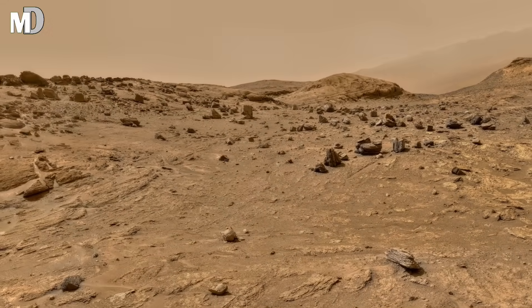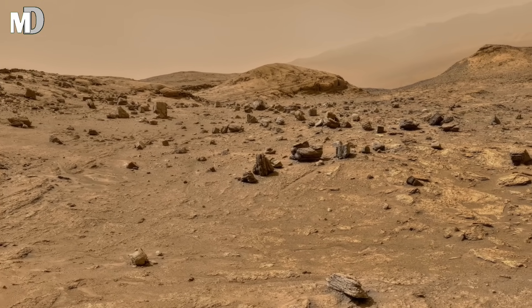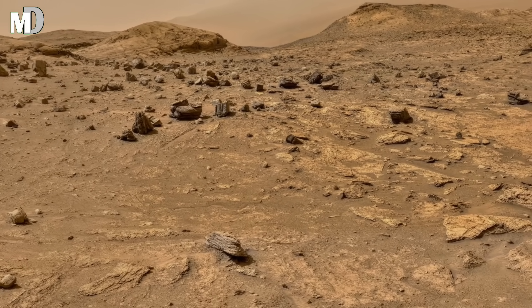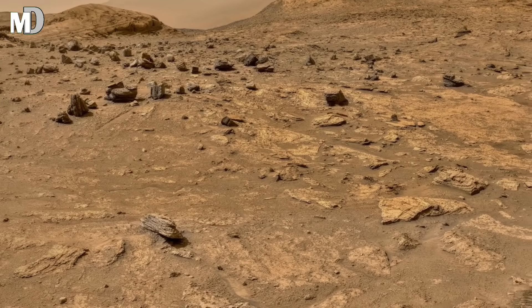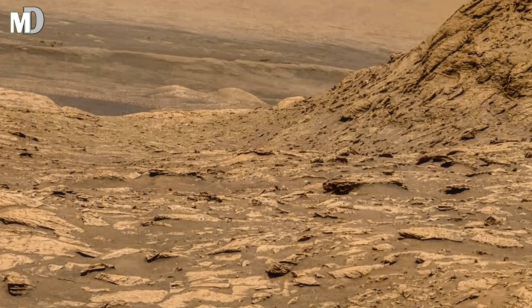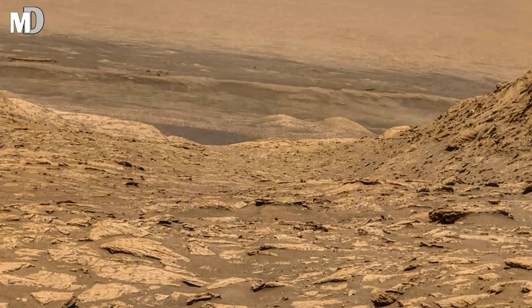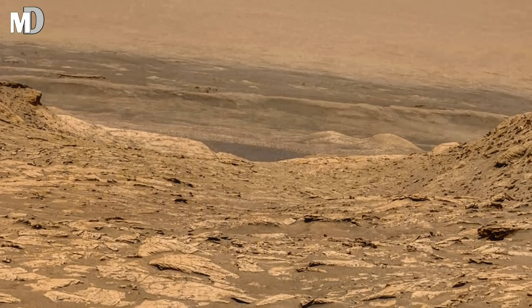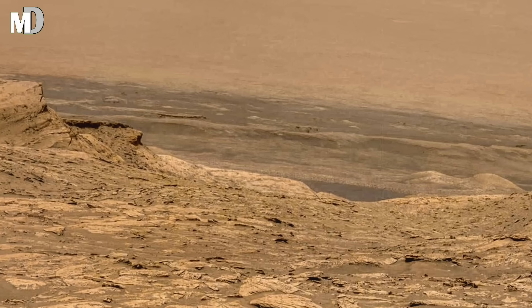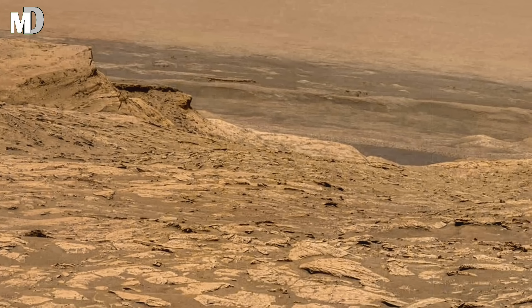Dear friends, in the center, a dark-toned outcrop juts from the ground. It's rich in iron oxide, the same mineral that gives Mars its iconic red hue. But these formations are not just about color — they reveal chemical traces of past reactions between rock and water. For geologists, that is a huge clue: it suggests Mars once had conditions where water lingered long enough to shape the land, and maybe to sustain life.